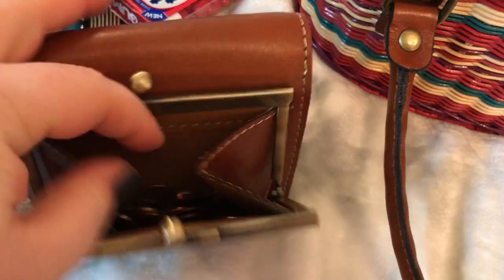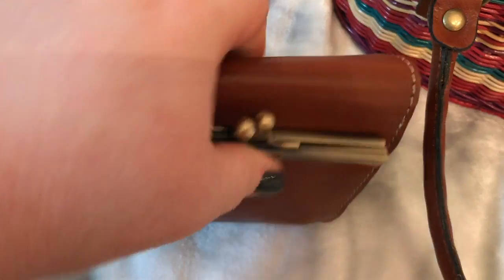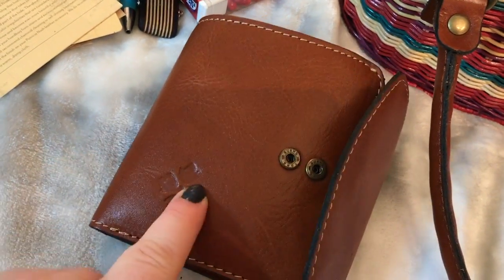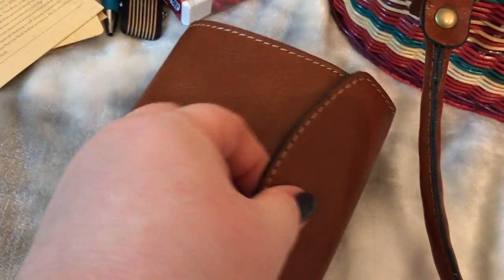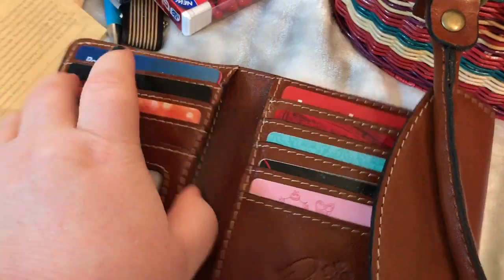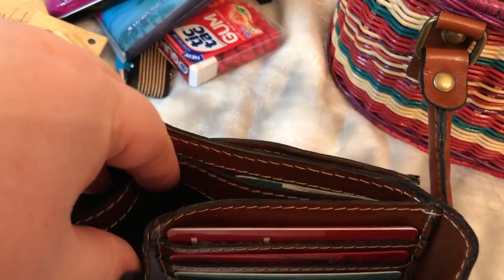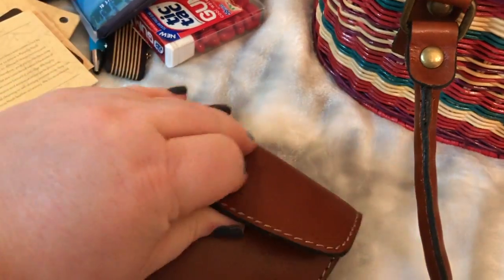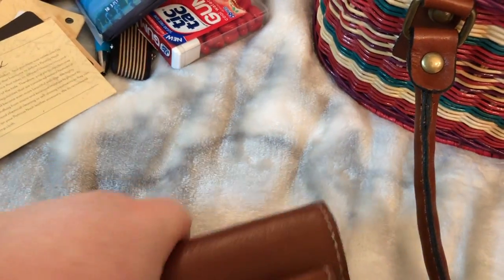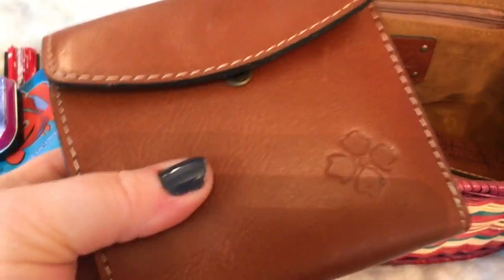Okay, let me pull out the wallet - this is cute! It has a kiss lock on the back, which is perfect, with a suede-type lining in there. It has the Patricia Nash logo and a double snap so you can snap it here or here depending on how much stuff you have in it. There's an ID window, credit card slots, more cards up top, and two currency pockets. It's compact and fits great in this little bag.